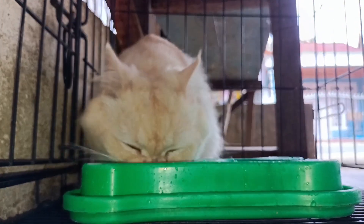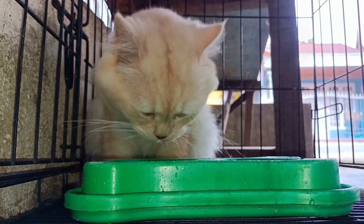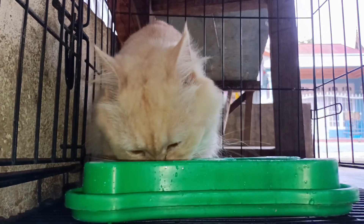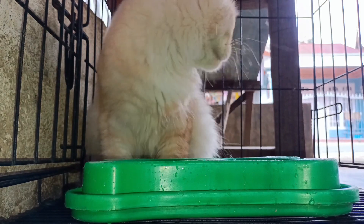For younger children, establish age-appropriate guidelines, such as crafting a letter from the new cat to explain its excitement and need for gentle attention. Remind them to handle the cat with care, avoiding actions like letting them wander outside.